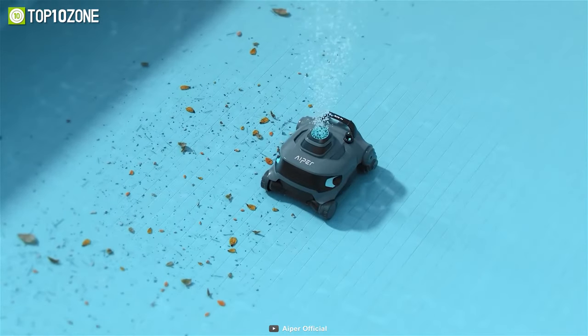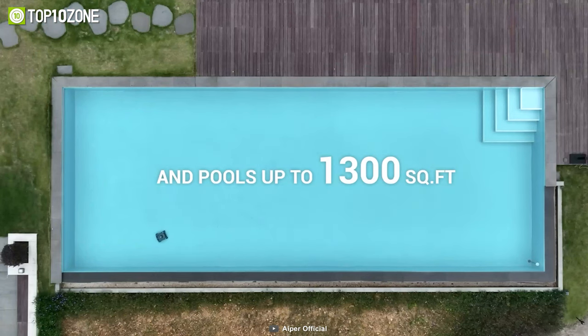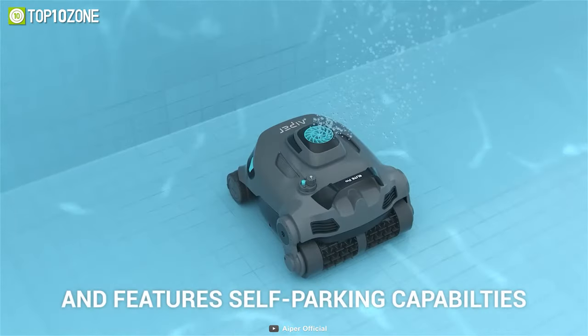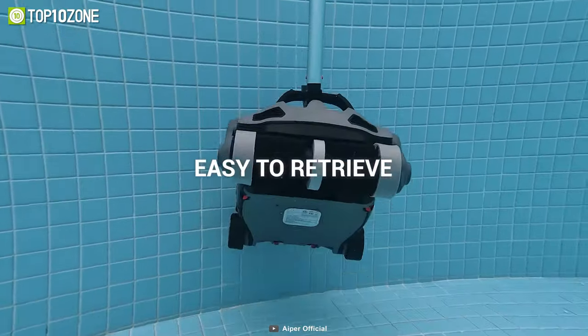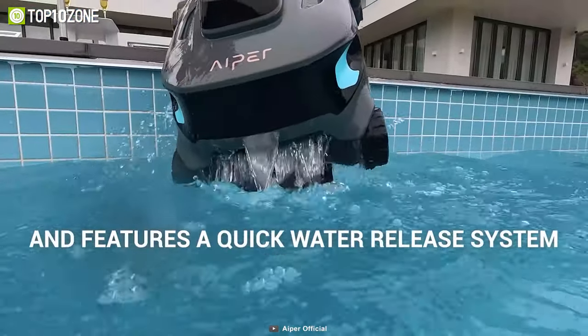It is an ideal choice for those with larger pools, up to 1,300 square feet. And when the Elite Pro is running low on battery, it will automatically park itself near the edge of your pool, ensuring that it doesn't run out of power in the middle of a cleaning cycle.